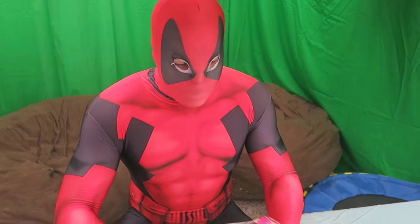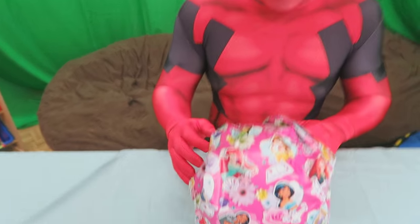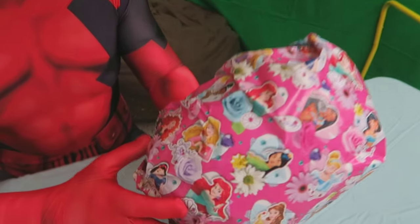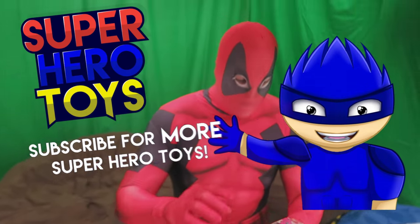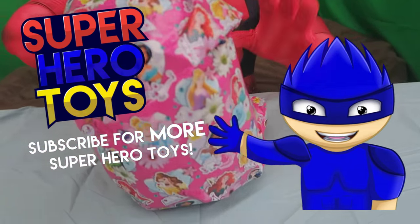What's up guys, Deadpool here and I've got another awesome superhero surprise toy egg video! Today we're going to be opening this very colorful surprise egg with what seems like a bunch of princesses on it. I have no idea what I'm getting myself into today, but if you guys like these, make sure to check out the rest of the channel because we have a ton more stuff — we do books, readings, all sorts of things.